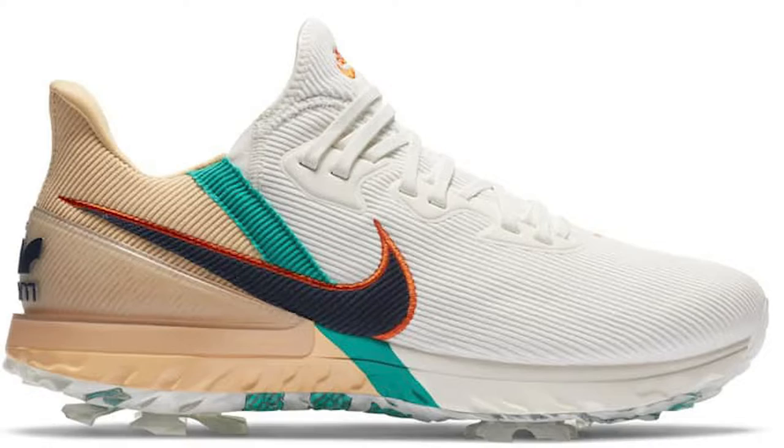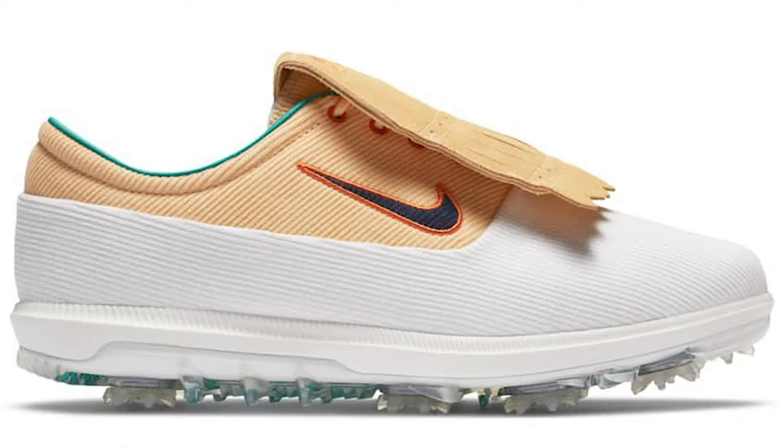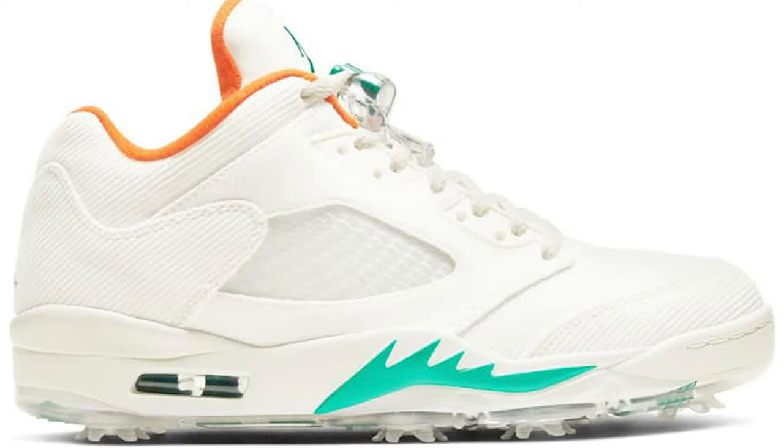So the Rather Be Lucky Than Good collection for the Masters consisted of five pairs of shoes. You had these, you got the Infinity Tours, the Victory Tours, Jordan 5 Lowe's, and the Roshi Tour as well.